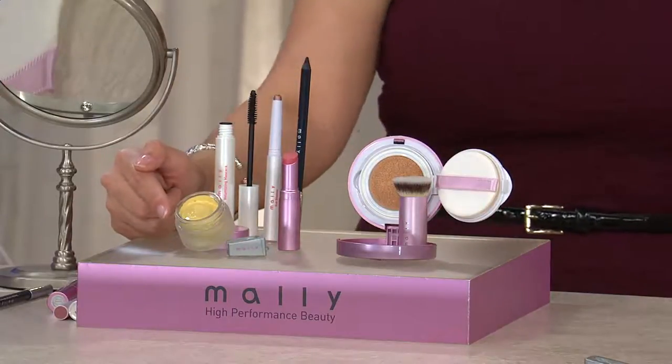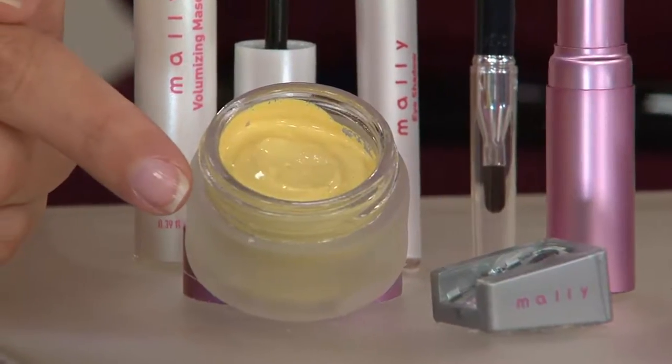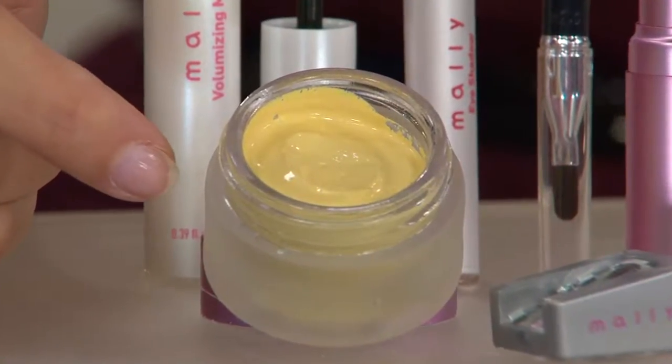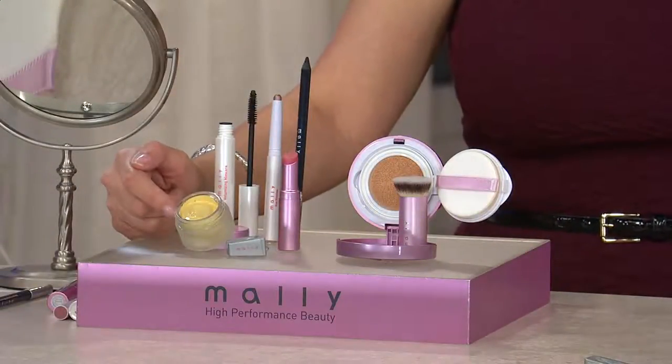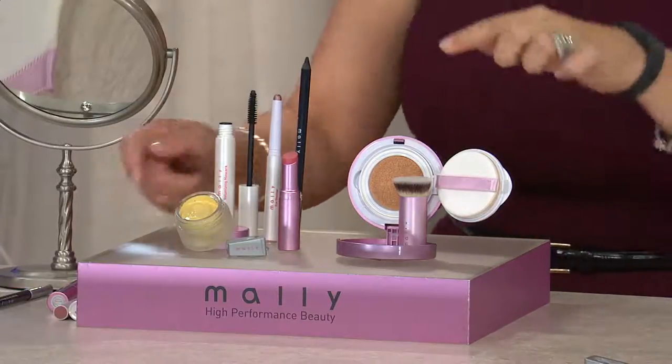This to me is one of my desert island products — I never go anywhere without it. The Perfect Prep Under Eye Brightener, and you are going to get this. This is really super-sized. When you're utilizing this, it is the Simple Steps to a You That You Love seven-piece collection.